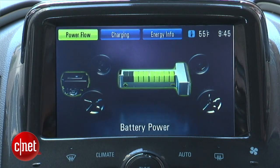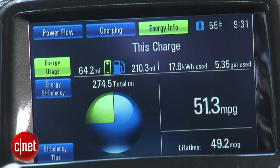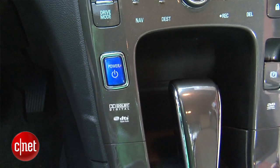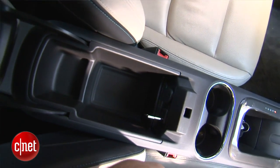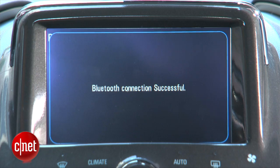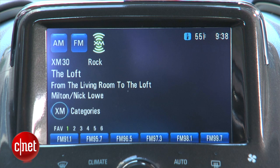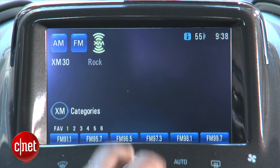You've got your energy info screen here that shows you how green you're driving. You've also got a nice breakout that lets you know how much electric energy you've used versus how much gas. Audio sources for this car's optional seven-speaker Bose audio system include a USB port and an auxiliary jack in the center console. You've also got Bluetooth hands-free calling, Sirius XM satellite radio, and of course a CD/AM/FM radio receiver.